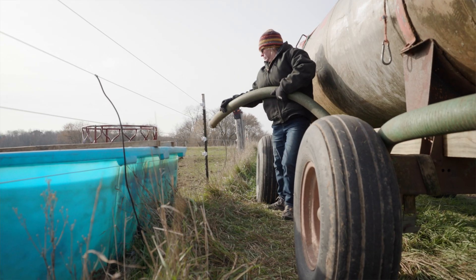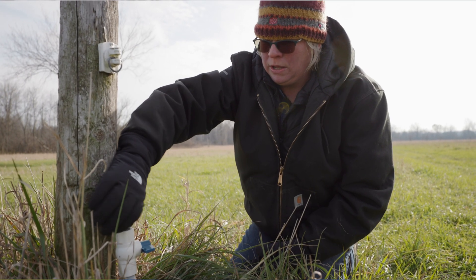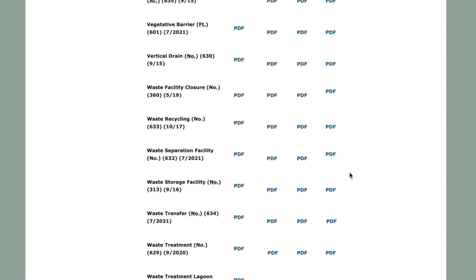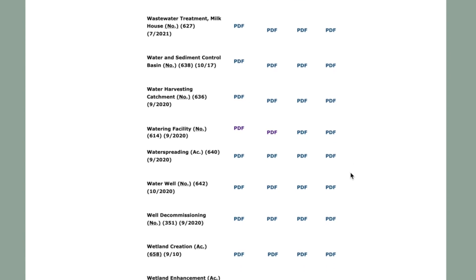First we're going to talk about some general overall watering systems. There are multiple different ways to achieve the same goal, so we're going to talk about different watering systems that have worked well on my farm. Then we're going to wrap it up with the NRCS practices that will help to cost-share the overall watering systems and all the different pieces to them.